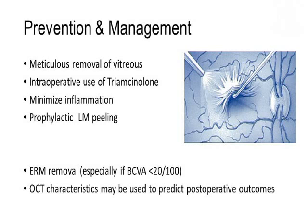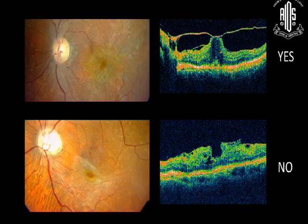Whenever it occurs, secondary ERM removal is always advisable. OCT — as in the first case you can see — is advisable because the foveal contour is distorted, not so probably in the second case. OCT does help in deciding when and how much to peel.